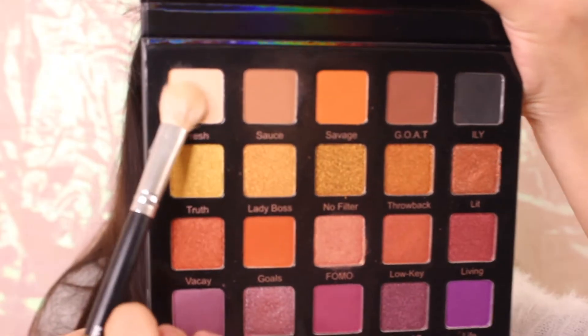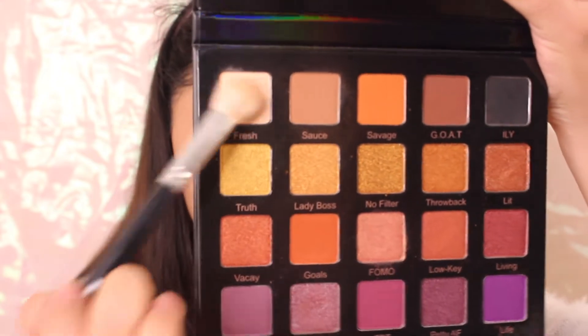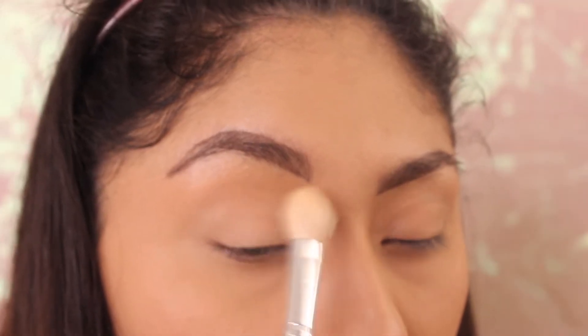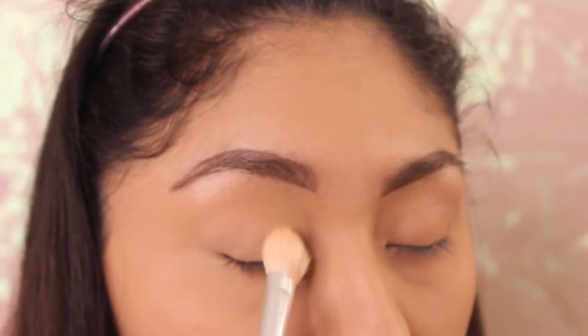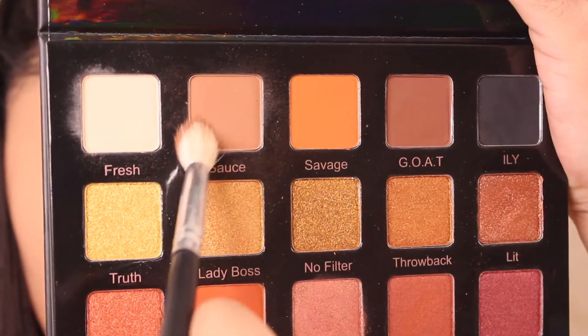So this is my base — you guys can see. We're going to start the eye look with the shade Fresh, using a fluffy brush all over the eyelid. Then some Sauce all over the crease.